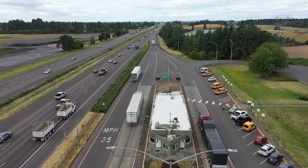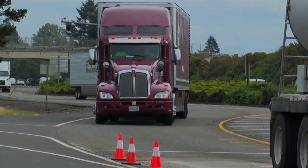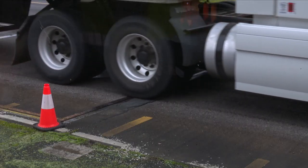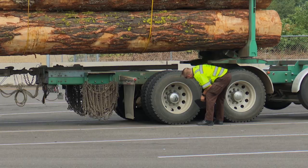The Woodburn scale gets a lot of attention. It is our busiest scale throughout the state, doing static weighing of approximately 7,000 trucks every day. Our basic job here is size and weight enforcement, and our secondary job is checking trucks for safety. It is also typically our guinea pig for new technology.